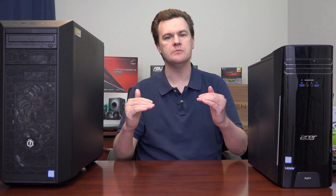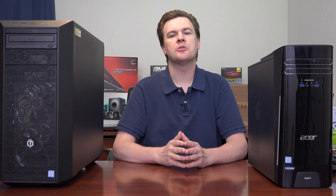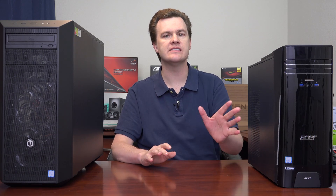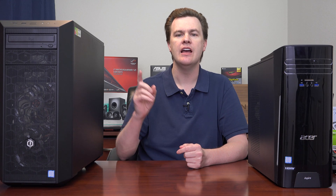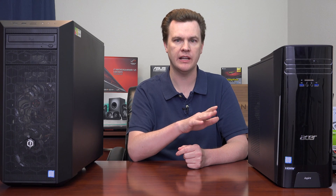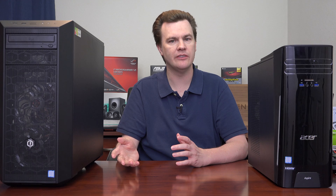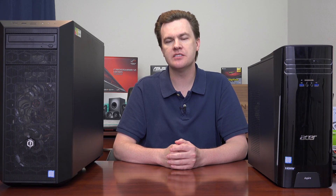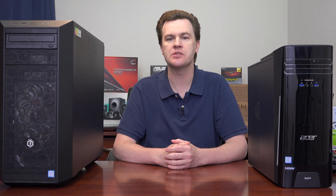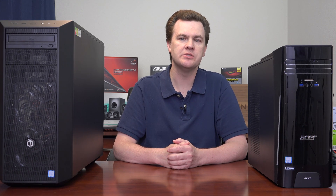Both machines share the same processor: the Intel i5-7400, four cores, four threads, up to 3.5 GHz. For the average person this is all the CPU power you need — these will run any current game at 1080p, handle 1080p video editing, and let you do hobby-level 3D animation. Both also come with eight gigabytes of system RAM, which is enough for most people running a couple of programs at a time, though I personally upgraded both to 16GB.